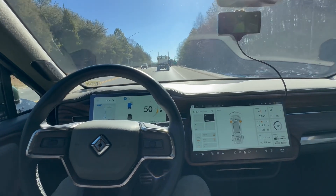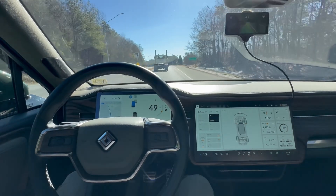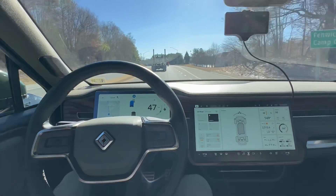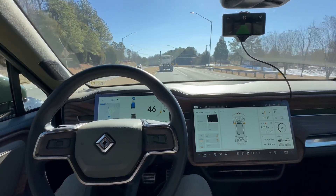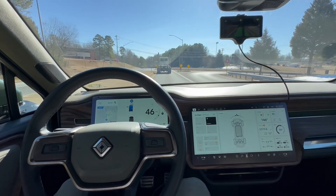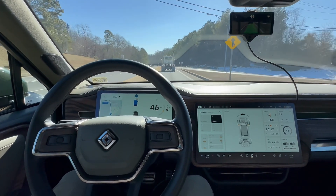Overall, it functions great. I'm very pleased with it. It's really low contrast with the sun right off our nose. Seems to be doing just fine.